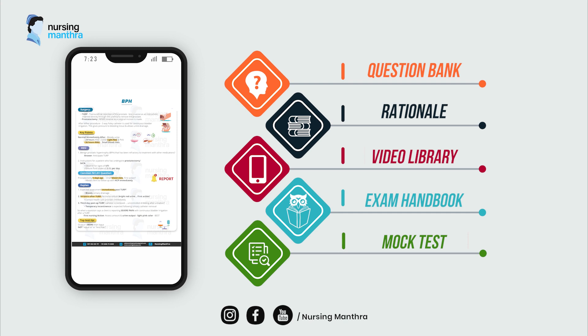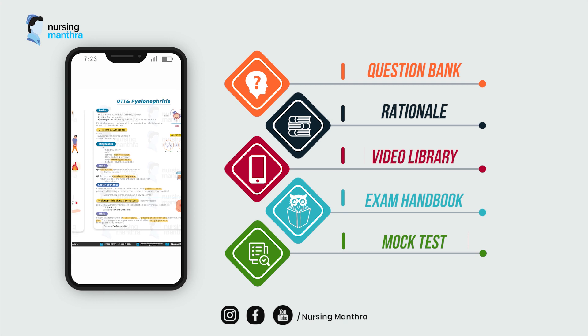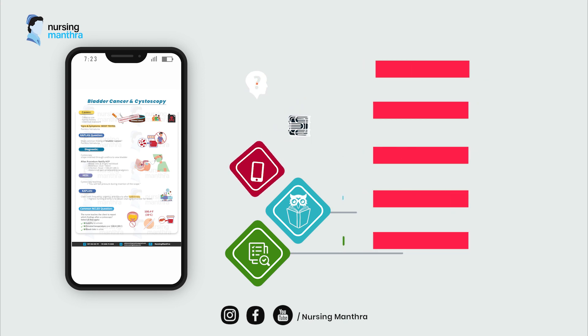And finally we have the mock test and cheat sheets. These are last but not least. Practice makes us perfect. Assess yourself with the help of mock tests and recall your memory at a glance with the help of cheat sheets.